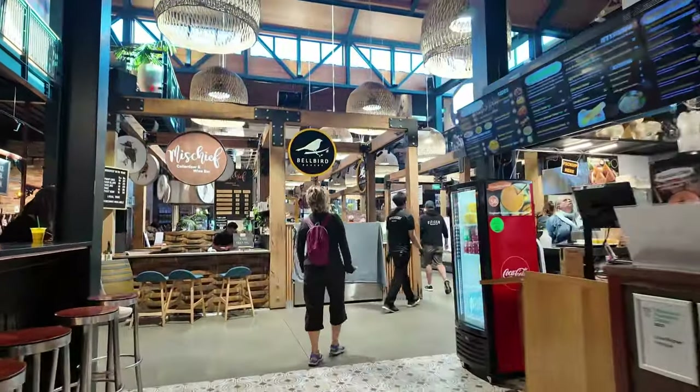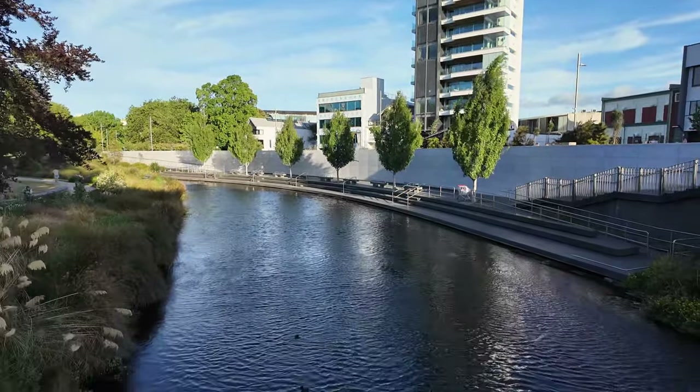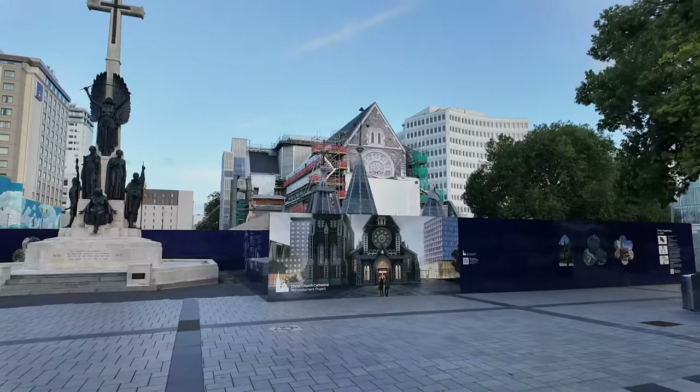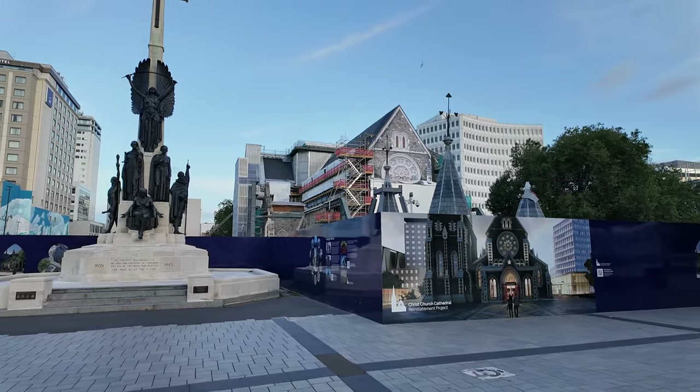This here is the earthquake memorial from 2011 — a beautiful place to appreciate the history of the area. No visit to Christchurch is complete without stopping by the famous Christchurch Cathedral to see how the reconstruction is progressing.